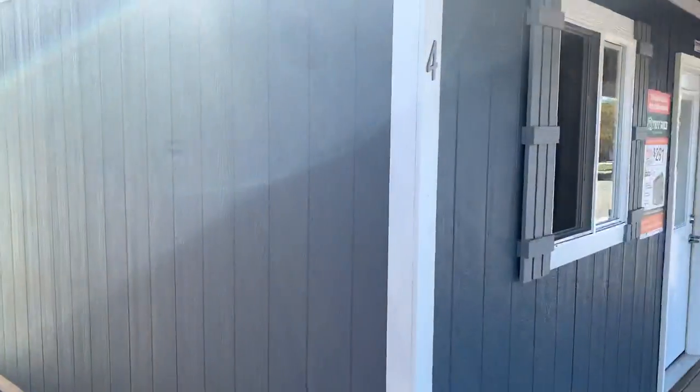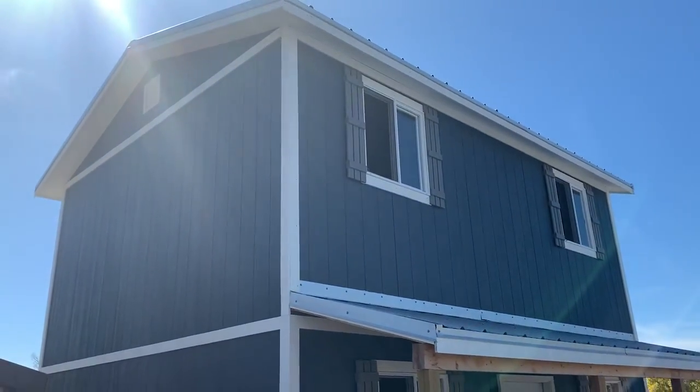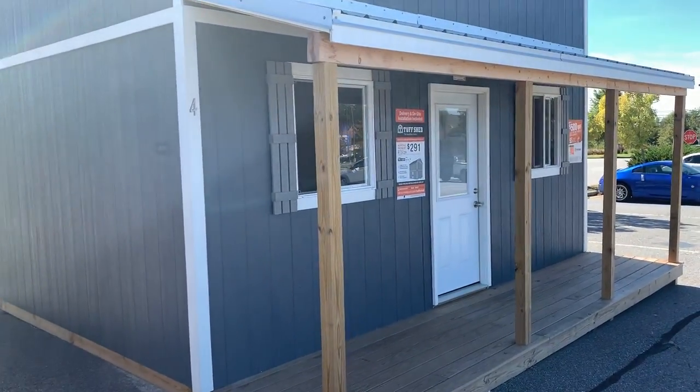Two-story. Nice little tiny home at Home Depot. Let's go, let's go now.